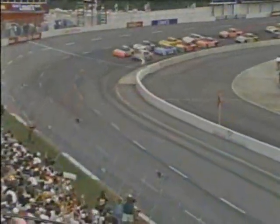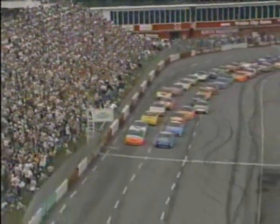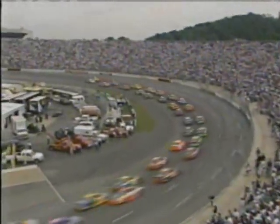Green flag here at North Wilkesboro for the 93rd and final time for a NASCAR Winston Cup race. The green flag is waving and the Tyson Holly Farms 400 is underway. By just about a half a car length, outside front row starter Jeff Gordon leads lap number one.